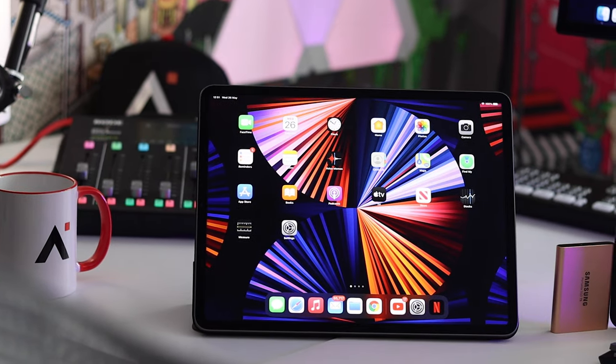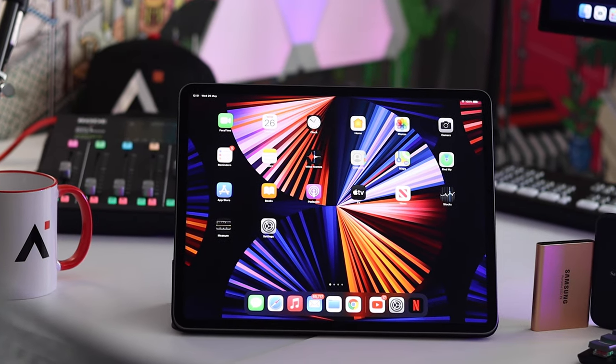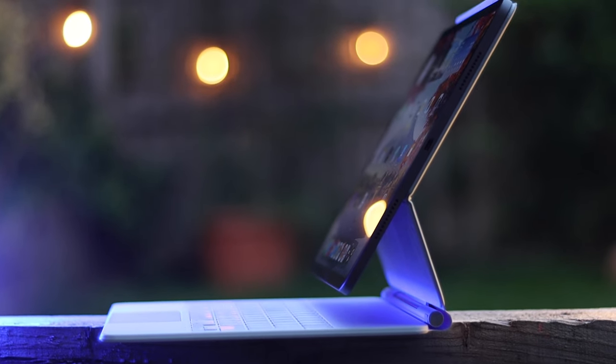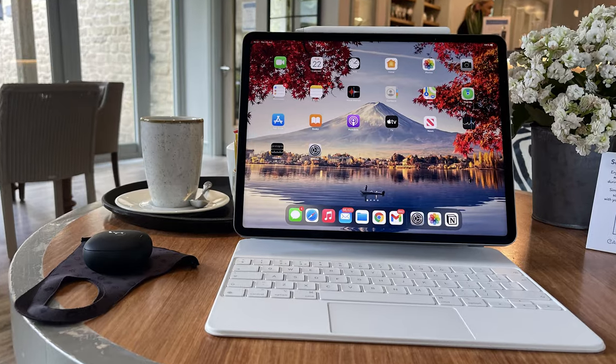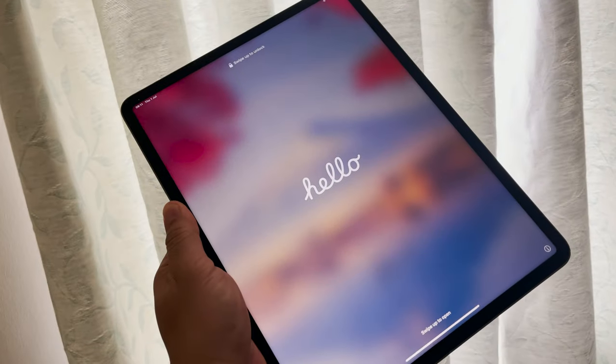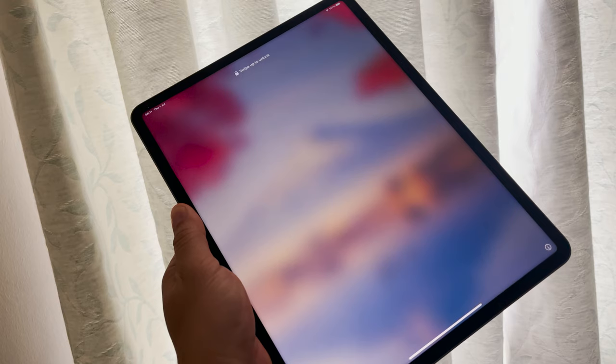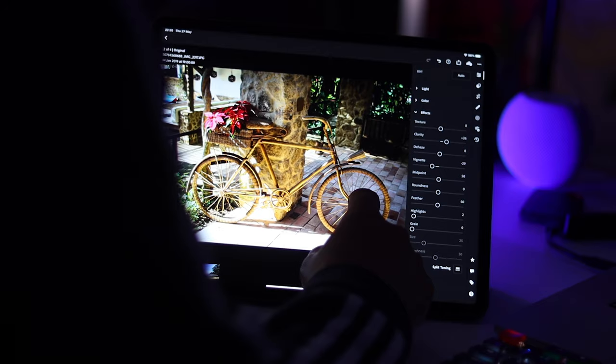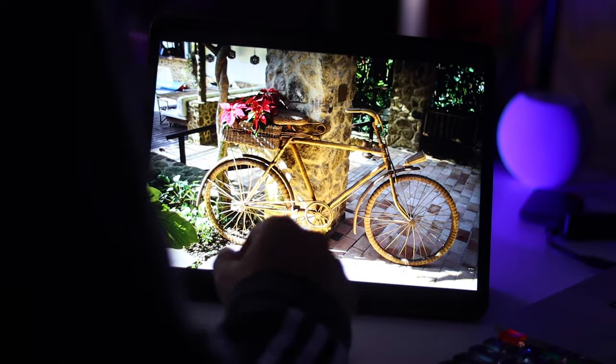Not gonna lie, I was really angry when I realized that I essentially bought an overpriced tablet and not my next computer. My initial thought was that was a mistake. But after one month of daily usage — working, watching content, studying — and having seen what's now possible with the new iPadOS 15, I don't know, was it really a mistake? This device may not be my next computer, but have I made the right decision? Let's crack on and find out.